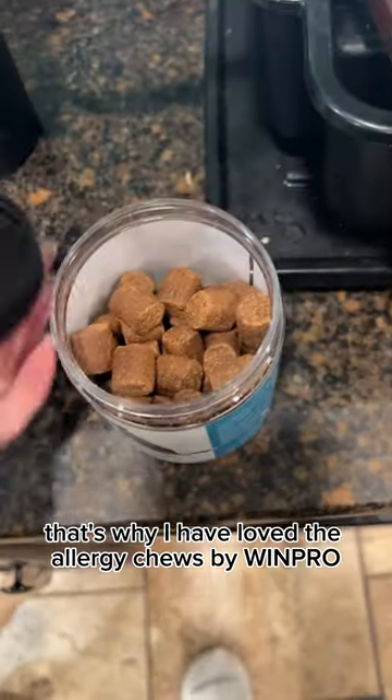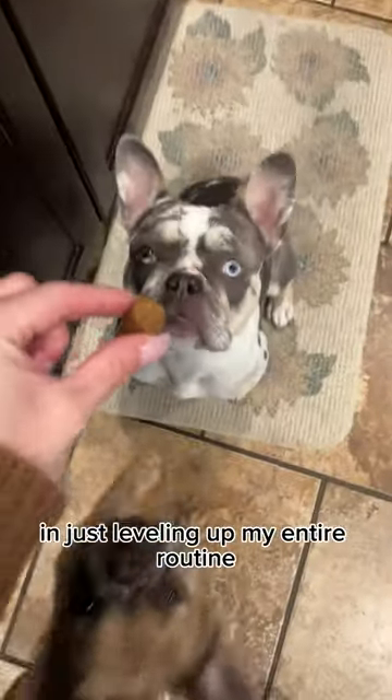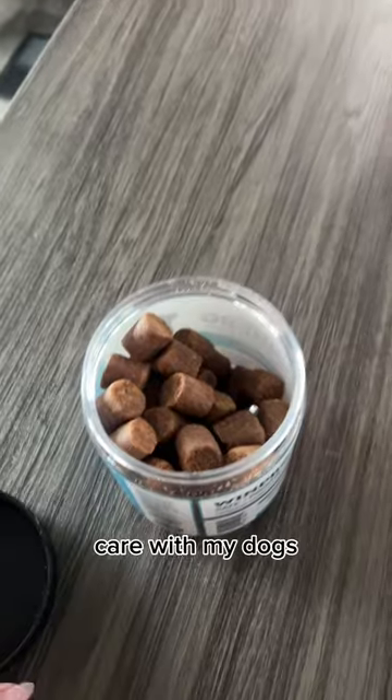That's why I have loved the Allergy Chews by WinPro. It has been a huge game changer in just leveling up my entire routine care with my dogs.